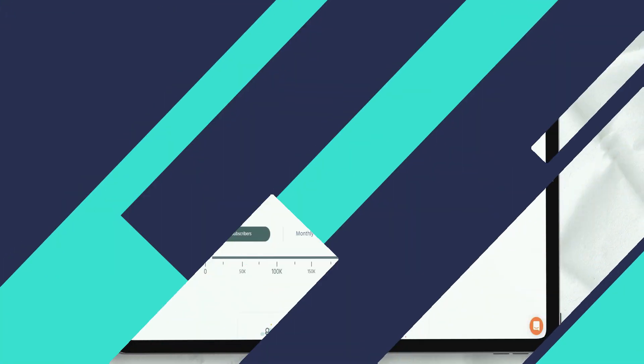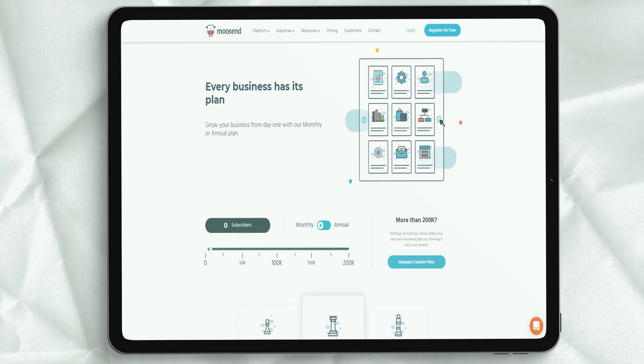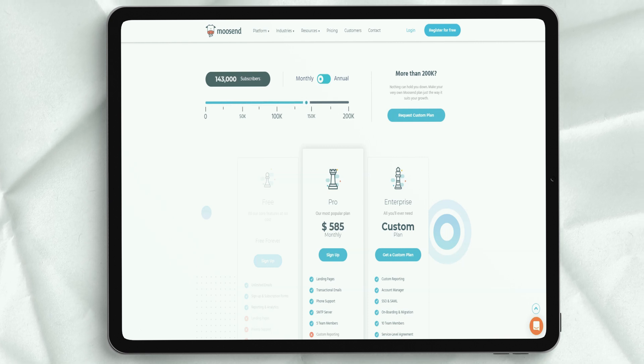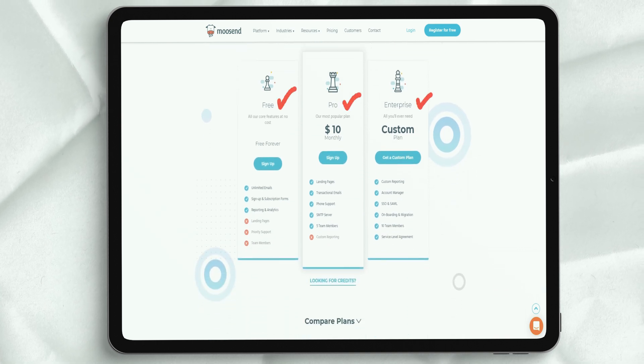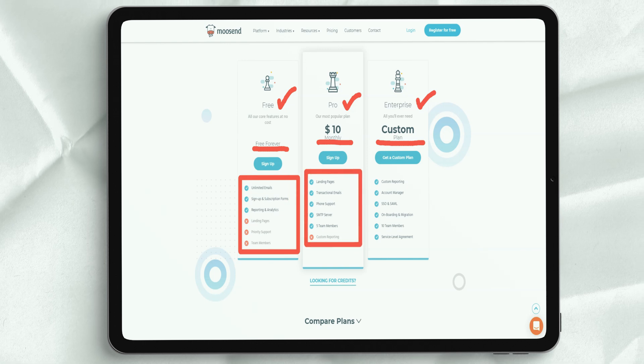Muzent's tracking option can give you a complete picture of everything your potential customers do when they visit your site. The Muzent platform uses behavioral analytics to help you understand how your website visitors interact with all the different elements. User data can be saved and used to automate segments and hyper-personalize your next email marketing campaign. There is no need to learn a new tool — just kick-start your marketing efforts with over 100 integrations that cover all your needs.